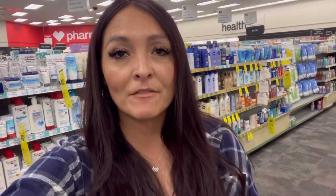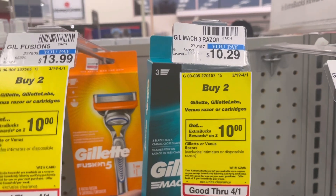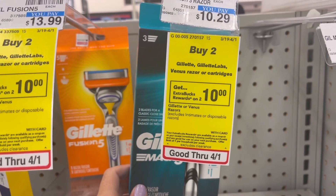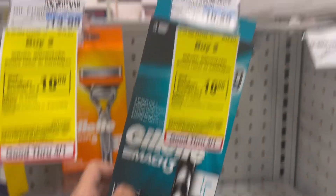So we got our $10 extra buck back from the deodorant. Now I'm going to show you how you can roll that into the next transaction to lower your out-of-pocket cost. Last week these were literally $9.49, now they're $10.29, but buy two and you're going to get a $10 extra buck back. So we're going to grab one of these men's for $10.29.